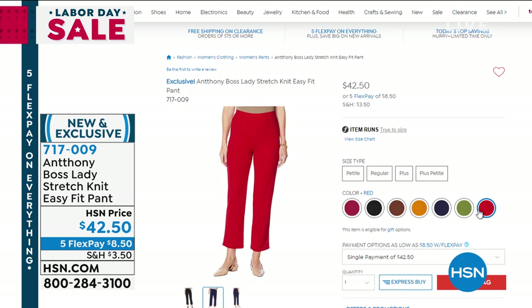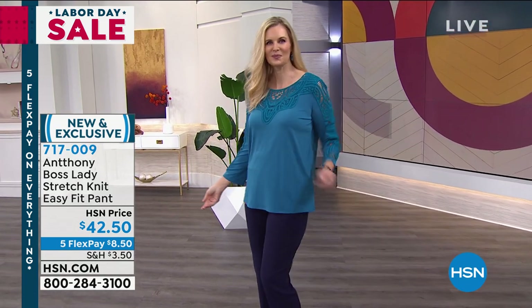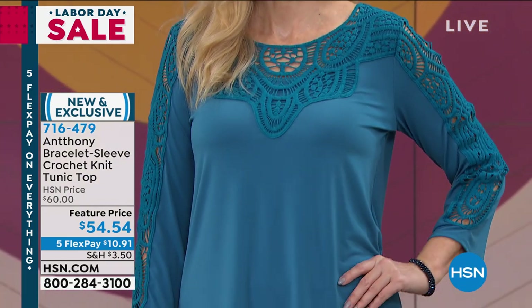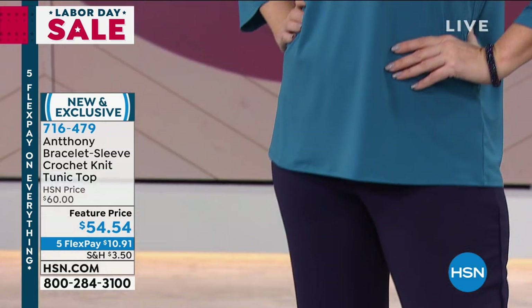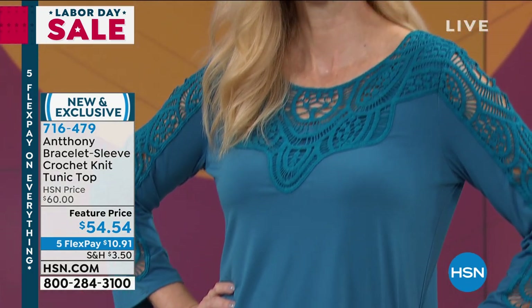Look at the top she has on — this is such a boutique find. It's beautiful cotton crochet, you can see it all down the arm and around the décolleté. You need no jewelry; it has a boho chic flair. $54 is the feature price today, about $10 and some change to get home. I love the bracelet sleeve knit on this to show off your bracelets and rings. Item number 716-479.